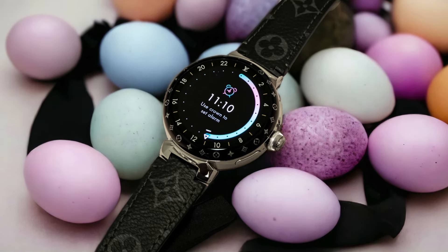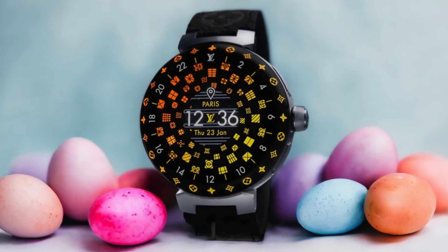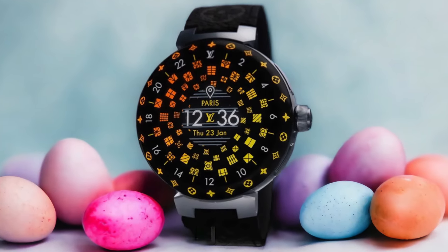Of course, style isn't the only consideration when it comes to choosing a luxury smartwatch. Fortunately, the Tambour Horizon Light Up also offers a range of features that enhance its functionality. With its built-in GPS, heart rate monitor, and fitness tracking capabilities, this watch is perfect for staying on top of your health and wellness goals.